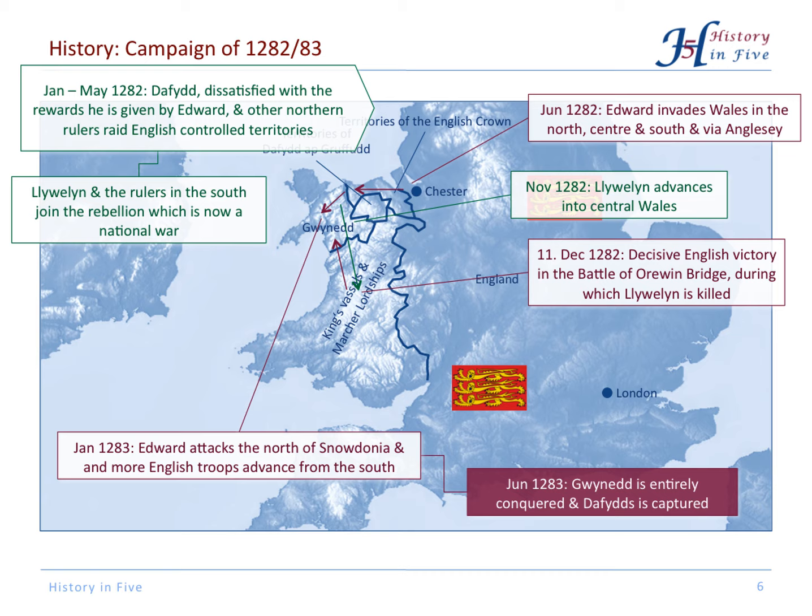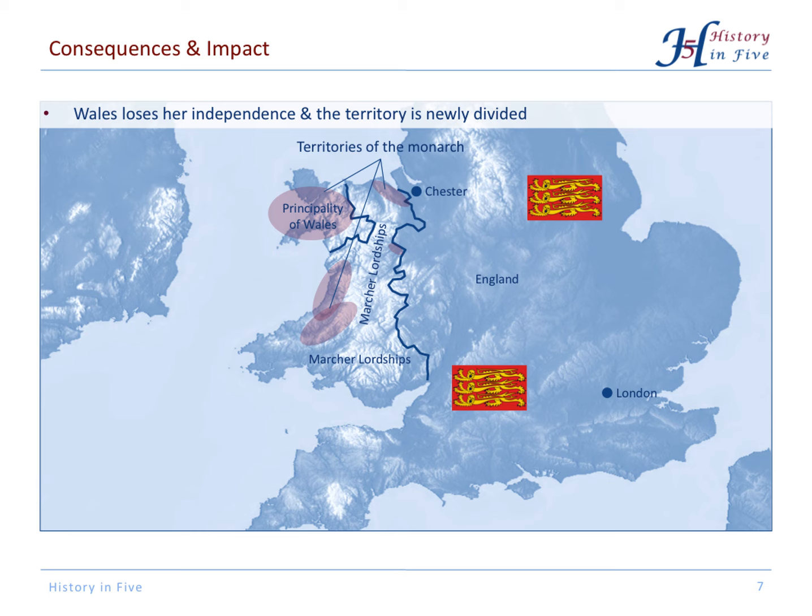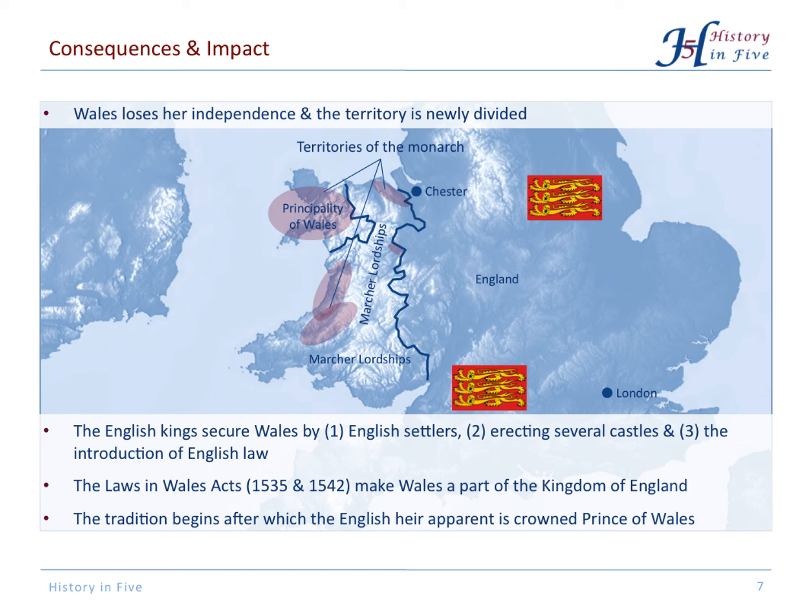Wales was now completely under English control. There were territories of the monarch, fiefdoms, Marcher Lordships, and the rest of Wales. Wales was no longer independent, and the English king secured Wales by bringing English settlers to the country, building several castles, and introducing English law. Then in the 16th century, Wales was officially made part of the Kingdom of England, and we have the tradition now that the heir apparent to the English throne is always crowned Prince of Wales.